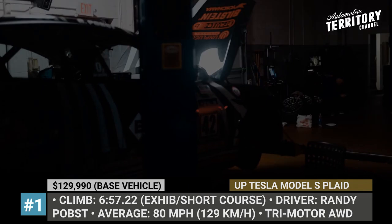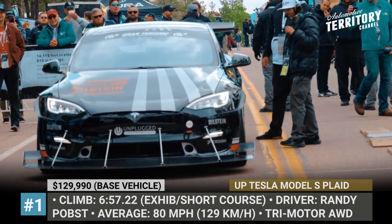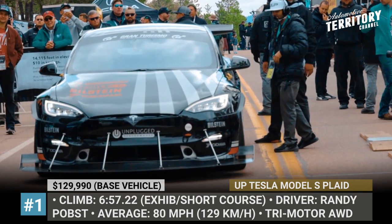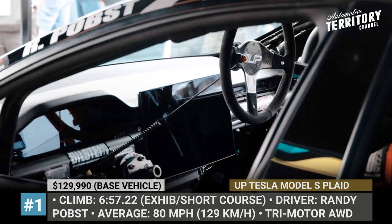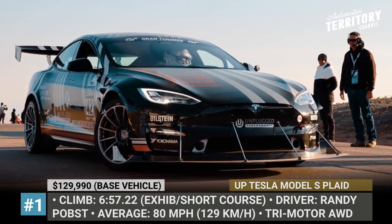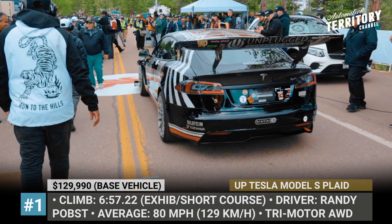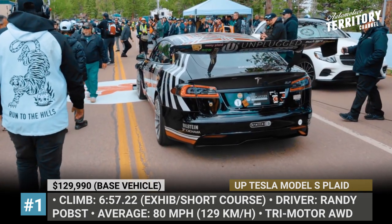Tesla Model S Plaid by Unplugged Performance. Founded in 2013 near Tesla's design headquarters in Hawthorne, California, Unplugged Performance have become the undisputed leaders in premium performance upgrades to Tesla vehicles. After suffering an upsetting crash of their Model 3 at last year's international hill climb, Unplugged are back with Elon Musk's new creation.